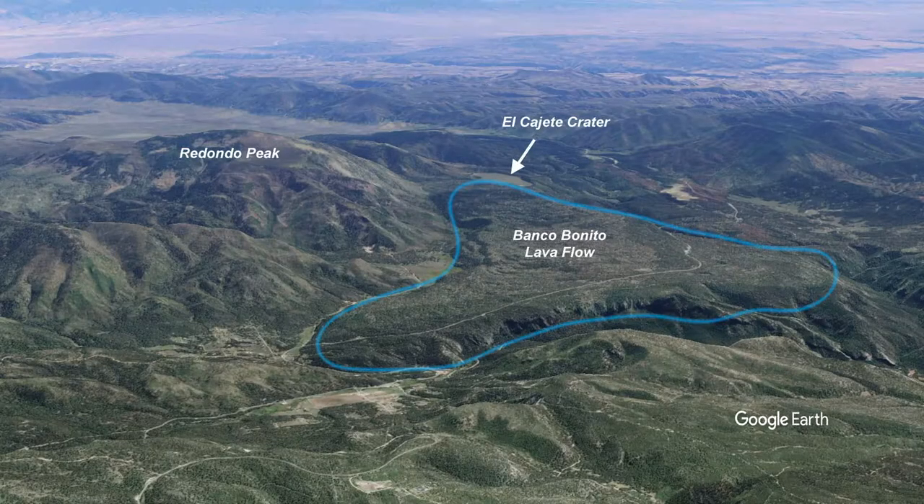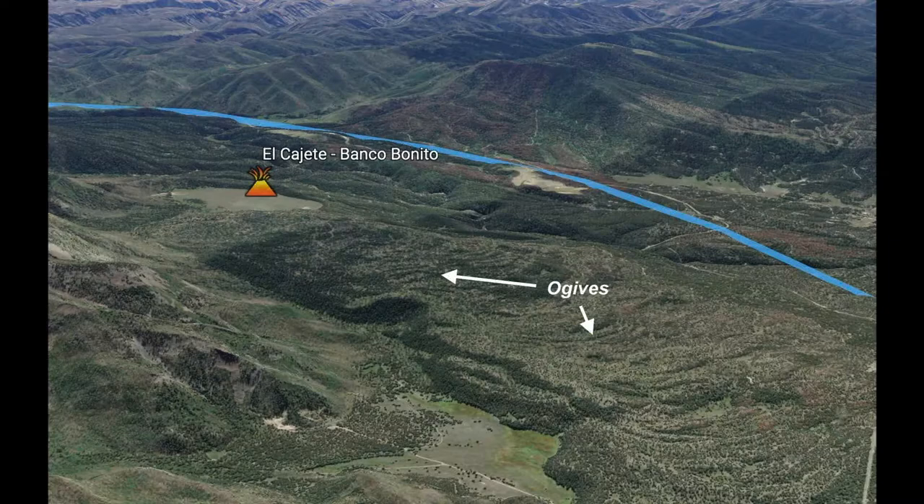Following a hiatus of approximately 15,000 years, the El Cajete crater began to ooze a viscous rhyolite lava that flowed downhill to the west and southwest, covering the previous tephra and tuff deposits. This formed the Banco Benito lava flow, which exhibits spectacular crescent-shaped pressure ridges called ogives when viewed from the air.